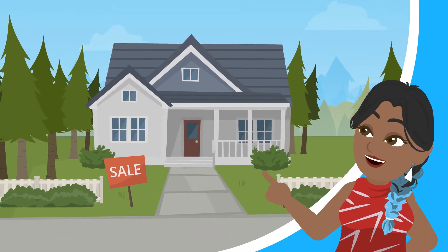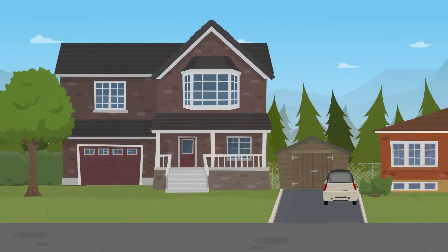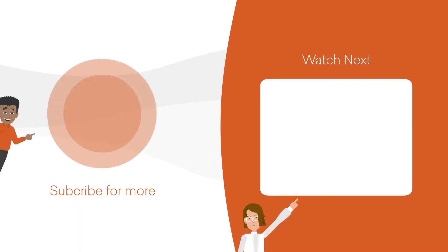Found a property you're interested in? Schedule a viewing directly in the app. Explore over 1 million properties in your city. Download the Housing mobile app now.